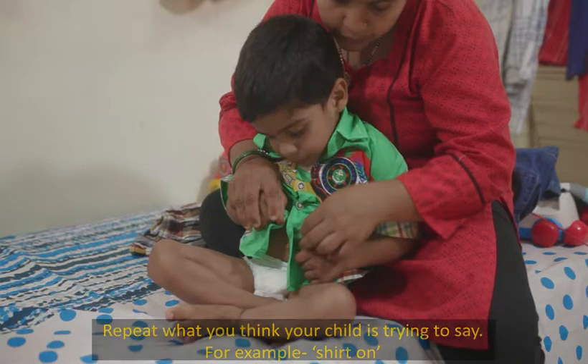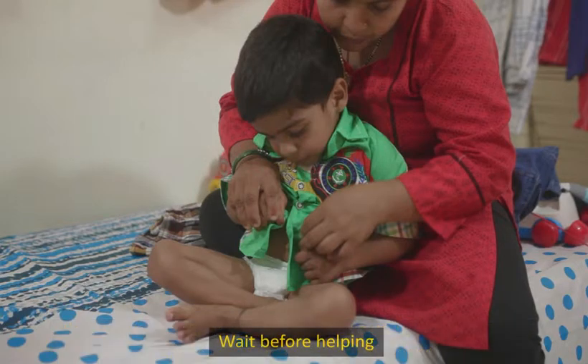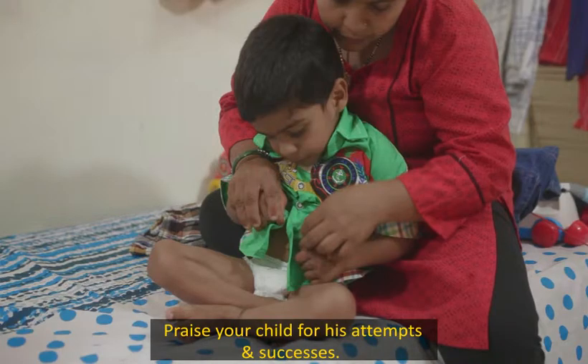Encourage your child to say the names and colors of what he wants to wear. Use words like first, now, next, and last to help him learn the concepts of time and sequence. Wait before helping, and encourage him to ask you for help if needed. Praise your child for his attempts and successes.